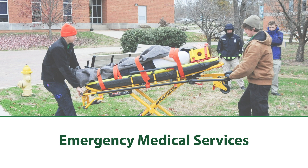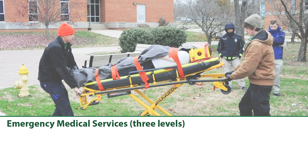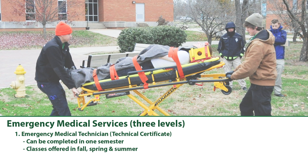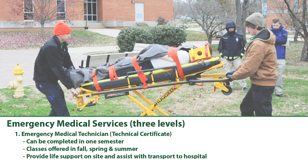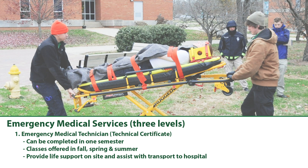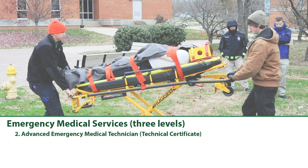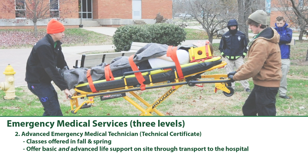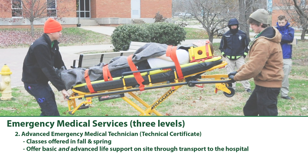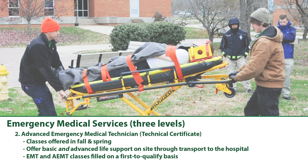Emergency Medical Services: The EMS Academy offers three levels of technical certificates which can be layered. The first level is Emergency Medical Technician, completable in one semester, with classes offered in fall, spring, and summer. EMTs provide life support at the site of illnesses and injuries, assisting with transport to the hospital. Students can continue a second semester to become Advanced Emergency Medical Technicians, offered each fall or spring. AEMTs offer basic and advanced life support through transport to the hospital. Both EMT and AEMT classes are filled on a first-to-qualify basis, so talk to an advisor early.